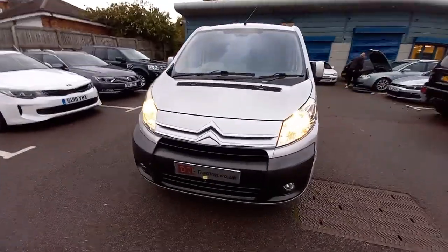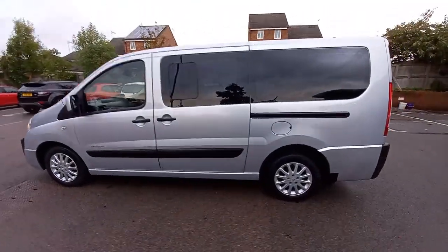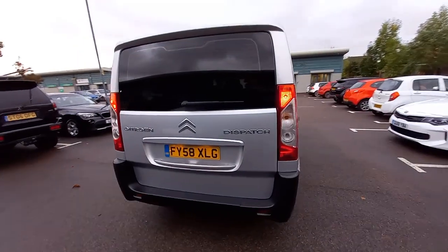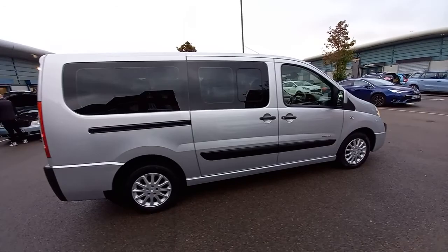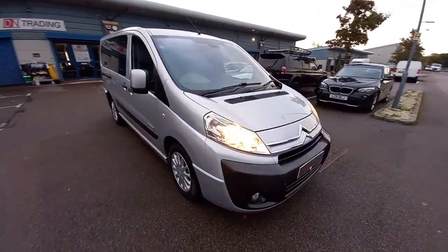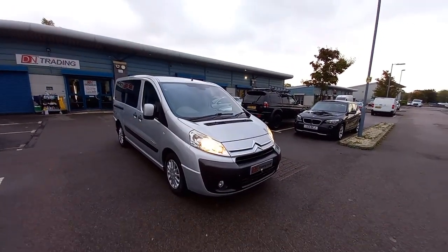Just walk around the vehicle once more and we're done. This must be the longest video I've done — 25 minutes and counting. So if you're still watching this, I think you're coming to buy it. All I can say is: if you're a perfectionist, I would personally have the wheels refurbished — and that is it. That's all you need to do with this vehicle.